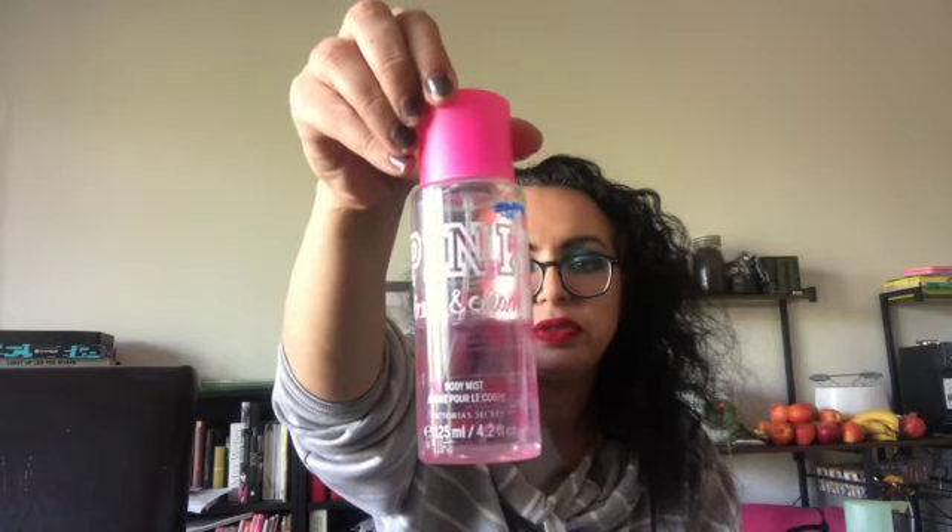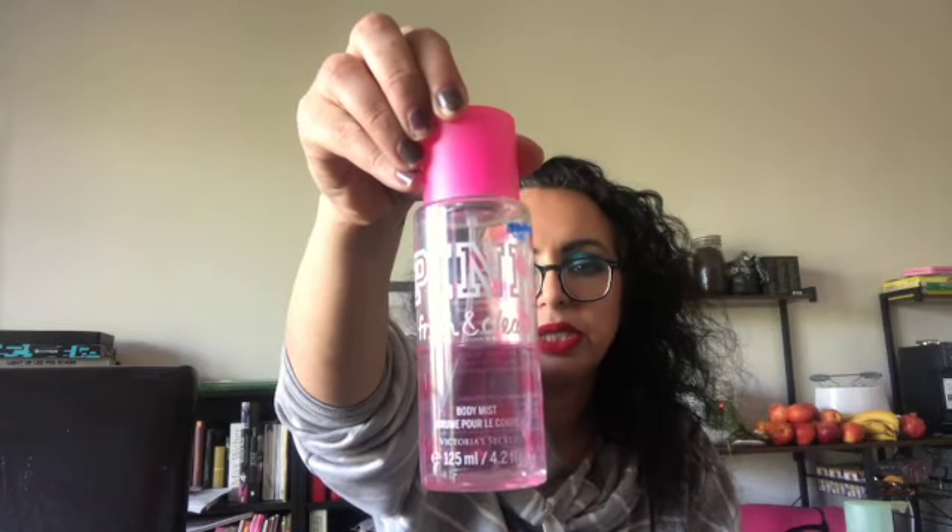I have the Fresh and Clean body mist. As you can see, this was also relatively new when I put it in the project and it is now under the writing — it's below 'fresh and clean' — so I'm going to mark it as well with a nail polish so you can see the progress.